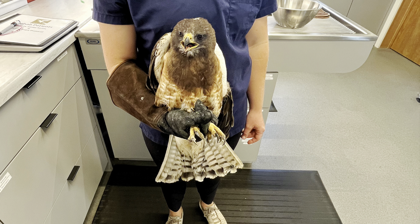Here we have Swainson's Hawk 8-1, and this adult bird was actually illegally shot by an unknown person in Rigby, Idaho. The gunshot wound left the bird with a broken radius in her wing, and thankfully the bird does not need to have surgery for the fracture to heal. However, she will be in a wing wrap until that wing is fully healed.